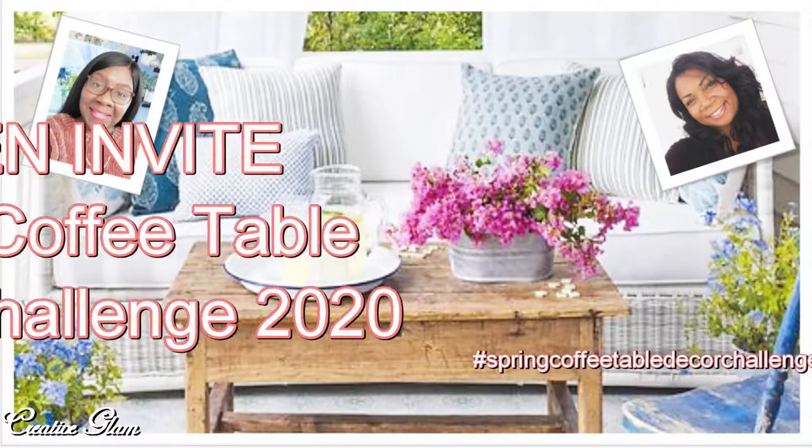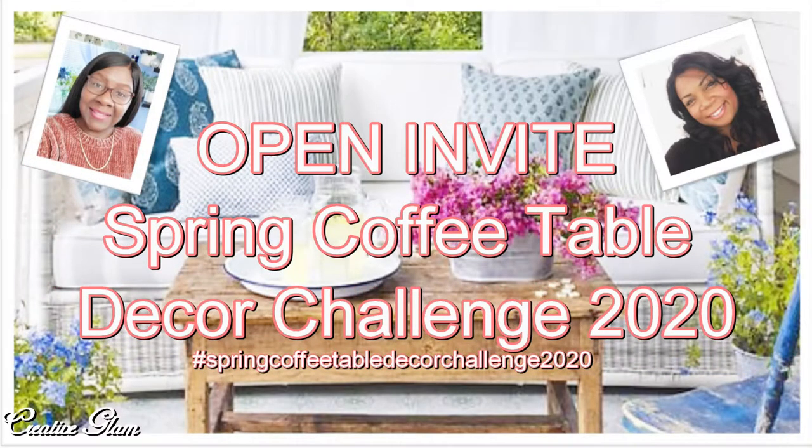Today I am super excited and inviting you to join us in an open invitation for a challenge — a spring challenge called the Spring Coffee Table Decor Challenge 2020.